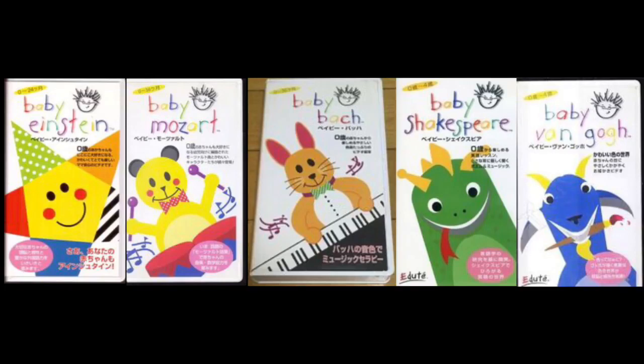Hey guys, it's Baby Einstein 2005 here, and today we are going to look at what I have saved from Safari and the Baby Einstein website for different countries.